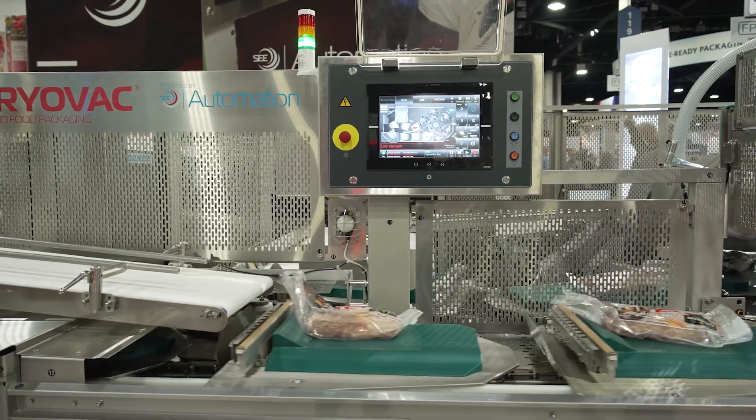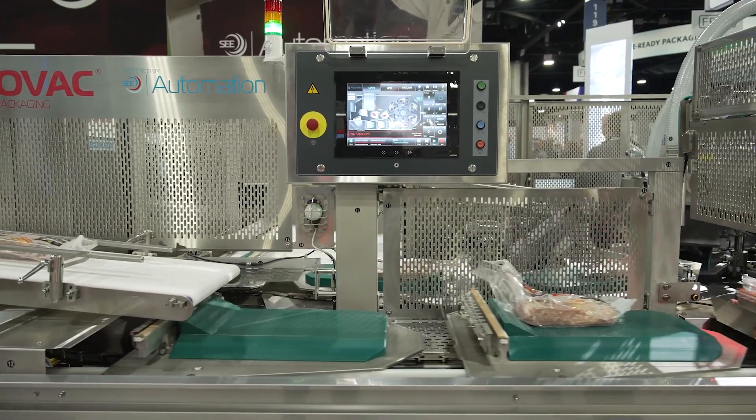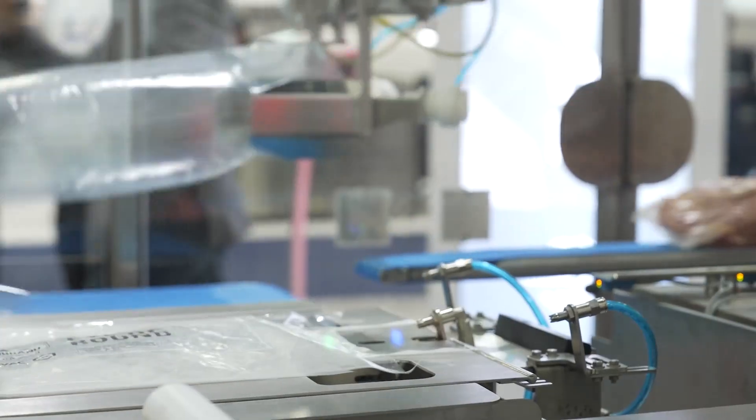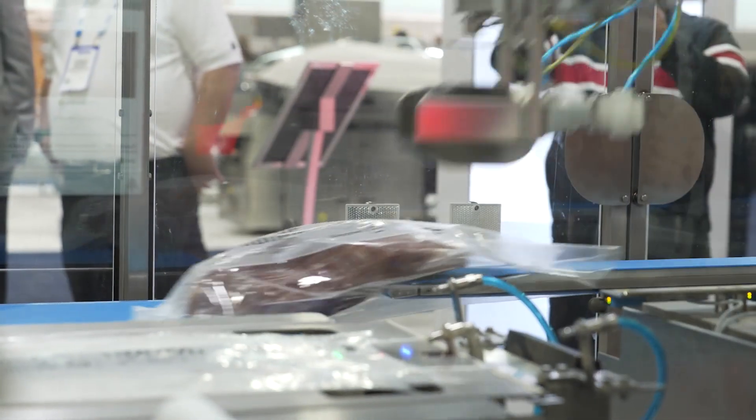To reduce plastic waste and to collaborate for change — that's what Protein Packed is all about. We're displaying a fully automated packaging line. We have the ALR2 auto load.